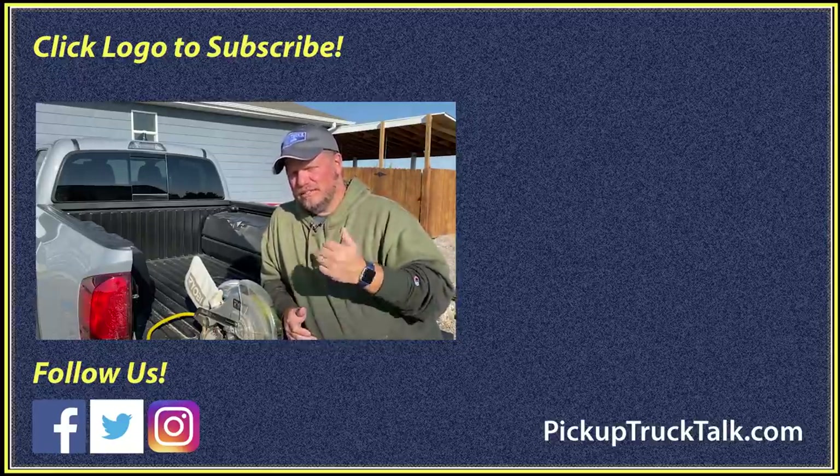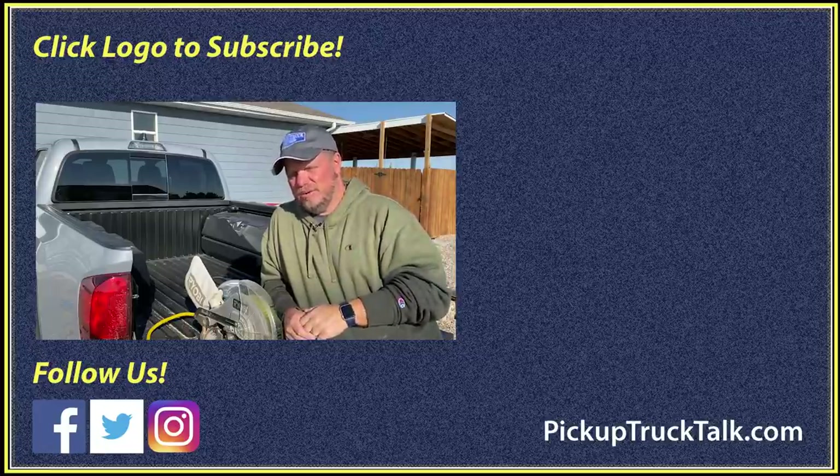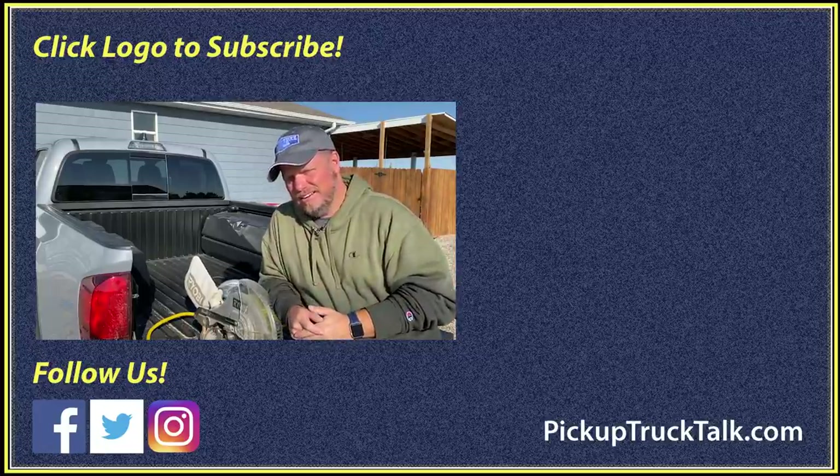Let me know what you think — put your comments down below. As always, thanks for watching. I'll see you down the road.